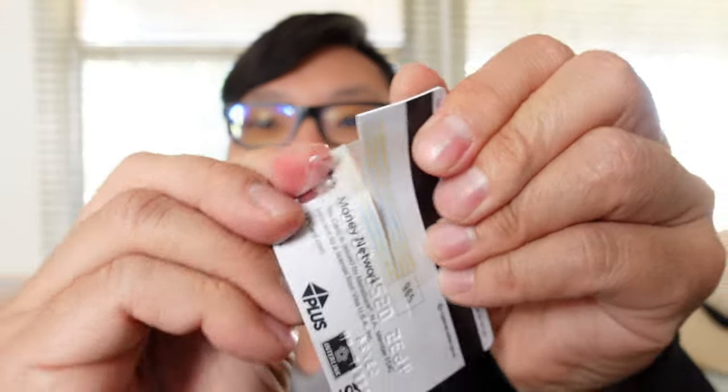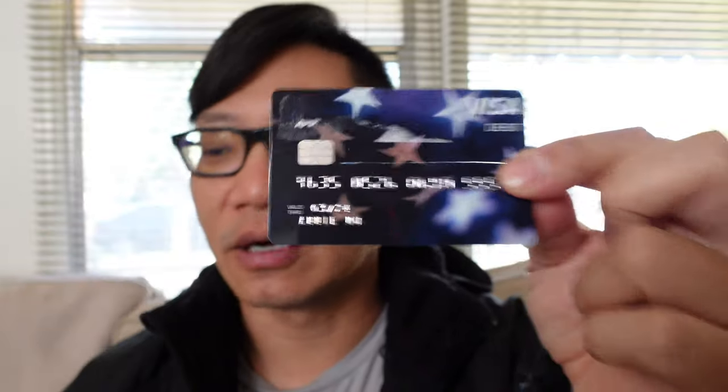So you see this right here — it tells you that this is not a bill. Don't cut it up. My mom received hers and she already cut it up halfway. Luckily it wasn't all the way — I put tape on and I was able to activate the card for her and get all the money out. This is a one-time use card. They're not going to reload it. So after you finish using it, you can feel free to cut it up, destroy it, whatever you want.